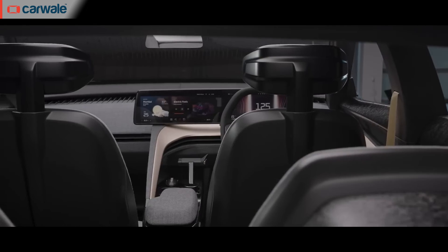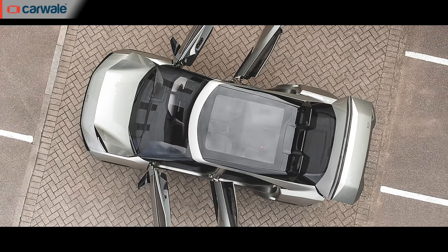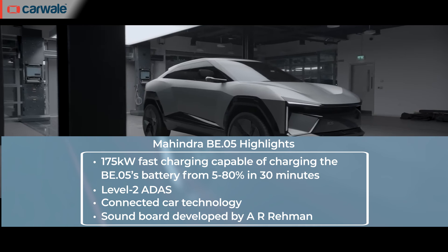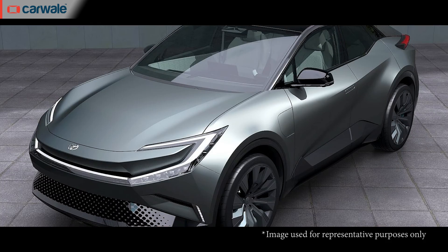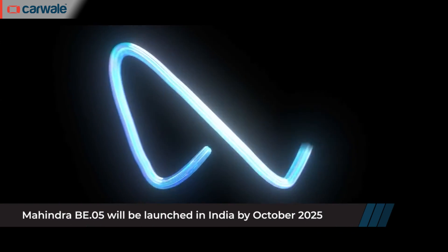The images released by the automaker indicate a five-seat layout with an all-black cabin with silver inserts. The car gets a full glass roof, high stance and nearly 90-degree opening doors. It's also expected to get Level 2 ADAS, connected car technology and a whole sound catalogue developed by AR Rahman. The BE-05 will be Mahindra's answer to cars like the Tata Curve EV and future EVs from Hyundai, Kia, MG, Honda and Toyota. It will be the first Mahindra to sport its new electric-specific logo and will be launched in India in October 2025.